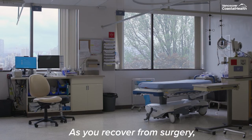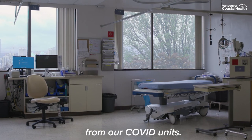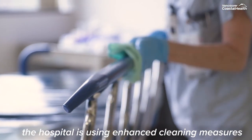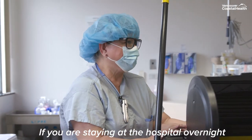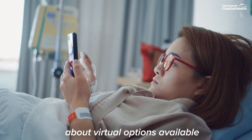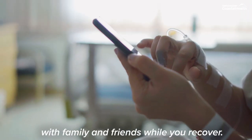As you recover from surgery, it's important to know that the area you are recovering in is separate from our COVID units. For additional safety, during COVID-19 the hospital is using enhanced cleaning measures to reduce the spread of the COVID virus. If you are staying at the hospital overnight and do not have access to a smartphone or tablet, speak to your nurse about virtual options available for you at the hospital in order to connect with your families and friends while you recover.